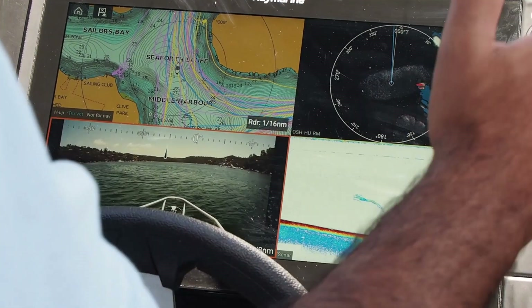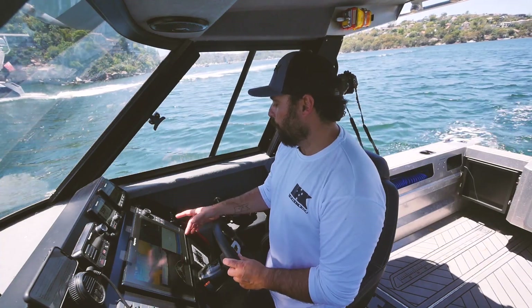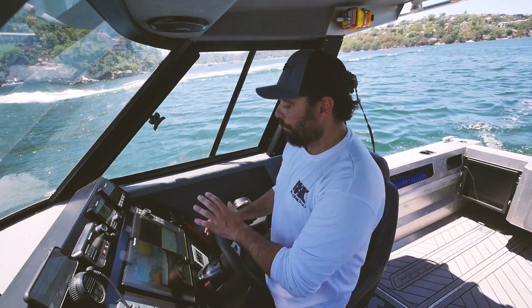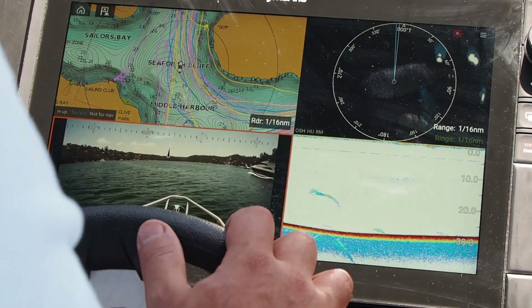As you can see now, I've got a boat coming up on my starboard side. It comes up on the radar and it was red, but it will start to turn green as that boat passes by — and that's the Doppler radar doing its job.